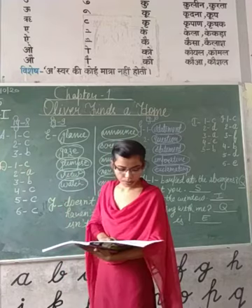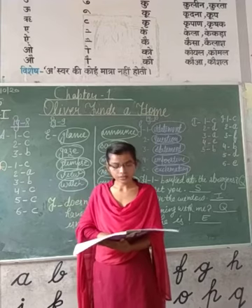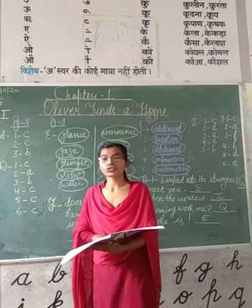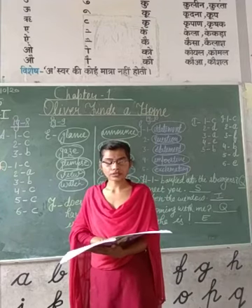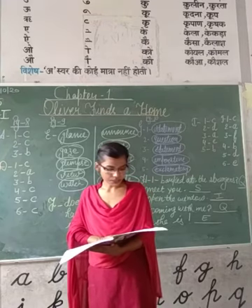Moving to question number B, which is 'Answer these questions,' and question number C, which is 'Think and answer.' I have sent these questions in the PDF, so you will write all the answers to these questions by watching my PDF.